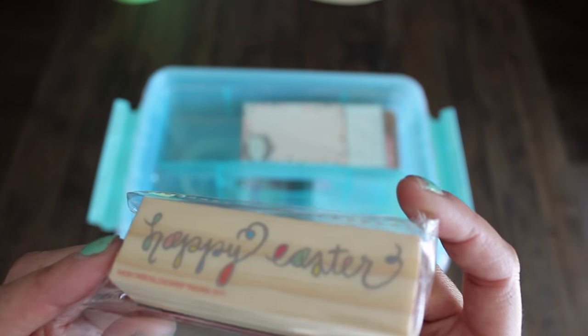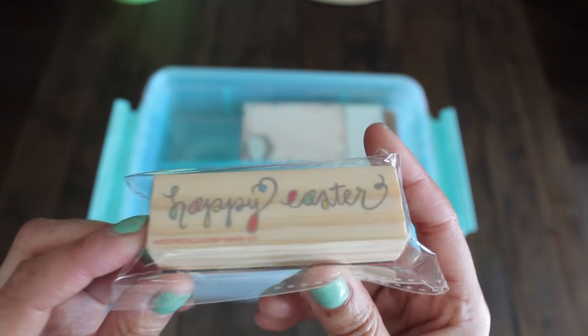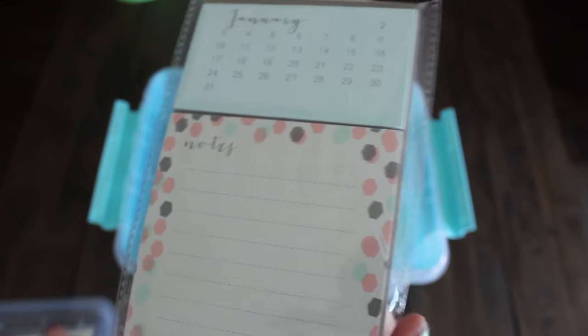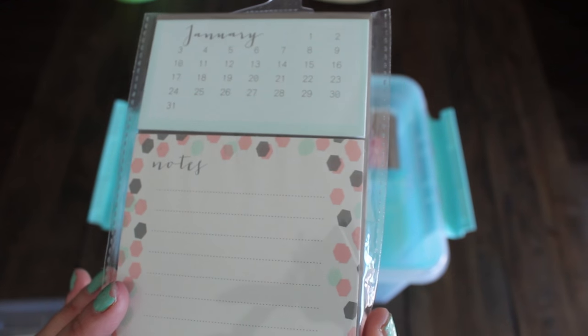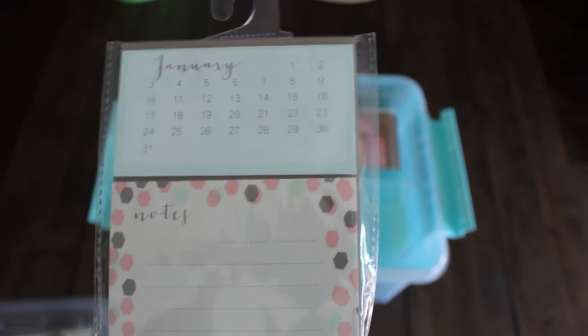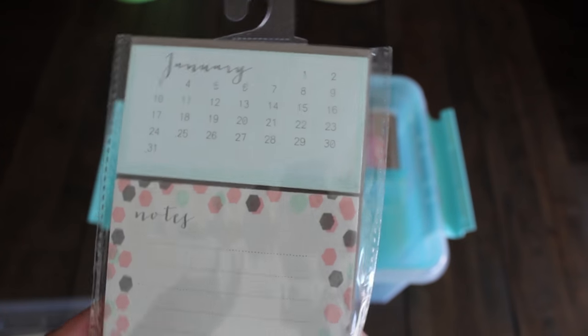Also got this dollar Happy Easter stamp — we'll be making some of our Easter cards soon. And then this was hidden in a pile of other notes: it's the 52-sheet list pad with the calendar. I like this one; I like the way it's printed. For a dollar.